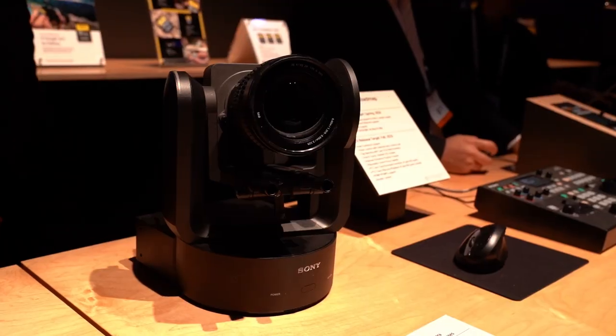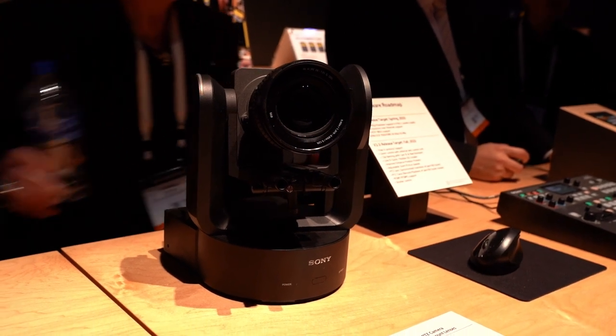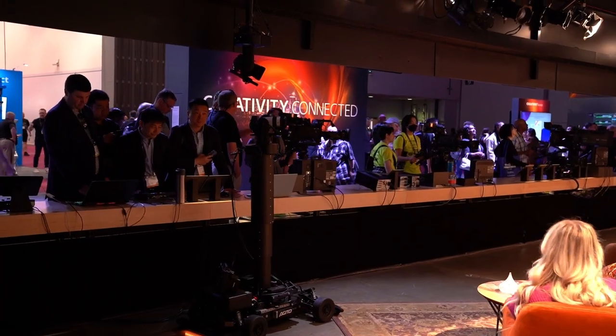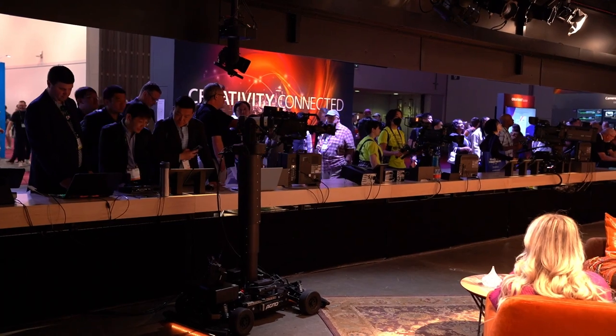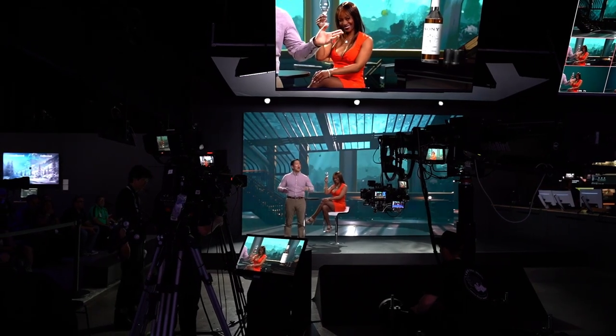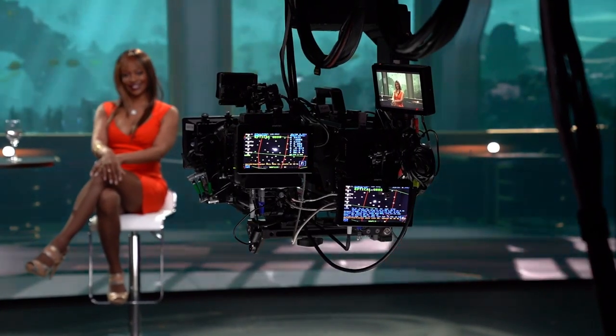On the camera side, Sony is showing a few new studio camera models as well as the FR7 — a PTZ cinematic-style camera that can be placed in studios and delivers great shallow depth of field. They're also continuing to show their ENG camcorders, and the virtual production set features real integration with their CLED background display.